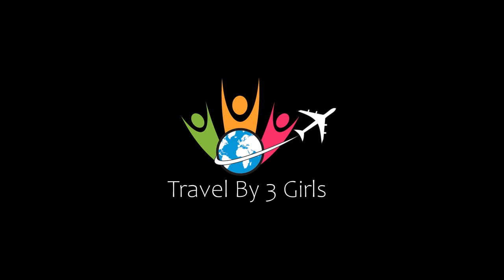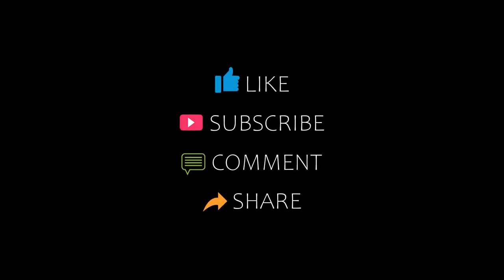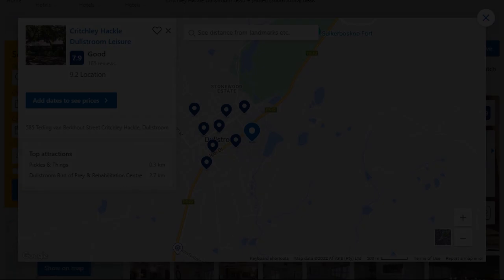Hello everybody, welcome back to our YouTube channel. You are watching a new video of top-rated hotels. Please subscribe to my channel and don't forget to like, share, and comment. Let's start the video.